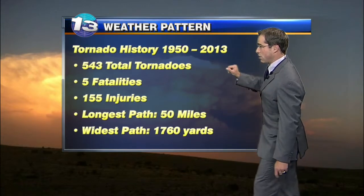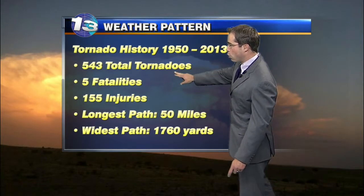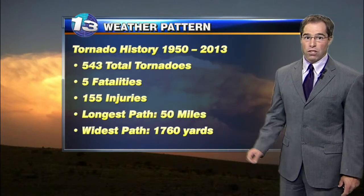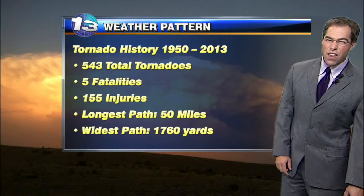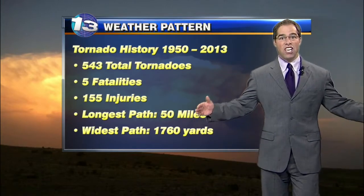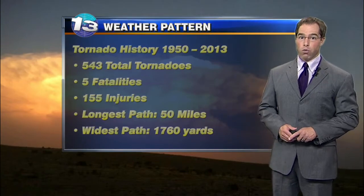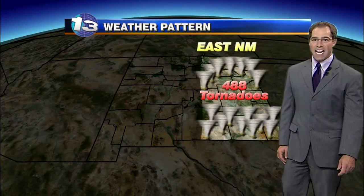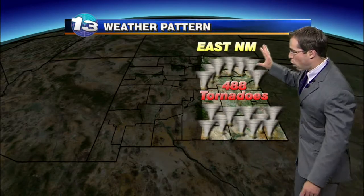From 1950 to 2013, we've had 543 total tornadoes, five fatalities, 155 injuries. The longest path — get this — 50 miles for a tornado, and the widest path, 1,760 yards. That is a really wide and very big tornado. So where did the tornadoes happen? Just 55 in central and western sections of the state. We don't tend to see nearly as many as we do east of the central mountain chain, where we had 488 since 1950. That's where all of the action is.